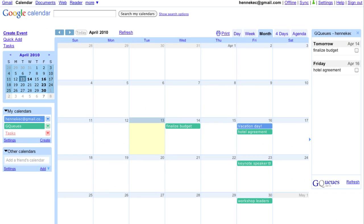Google Calendar integration lets me manage tasks alongside the rest of my schedule. I don't want to work on my vacation day, and I can mark items complete from the calendar as well.